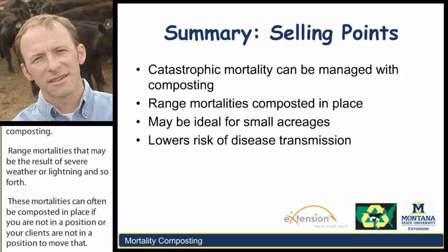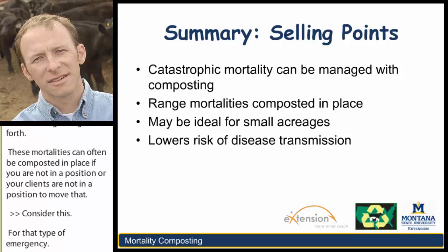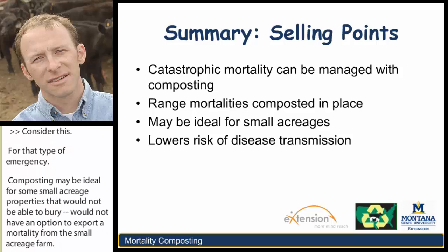Composting may be ideal for some small acreage properties that would not be able to bury or would not have an option to export a mortality from the small acreage farm. And finally, apropos of our most recent presentation, this can lower the risk of pathogen viability in the pile and certainly lower the risk of disease transmission.